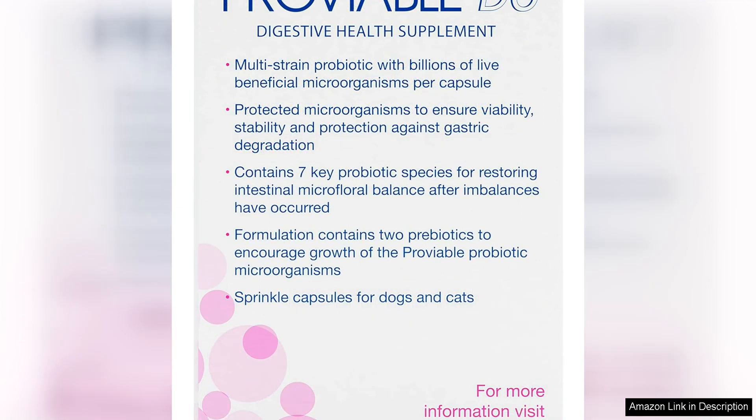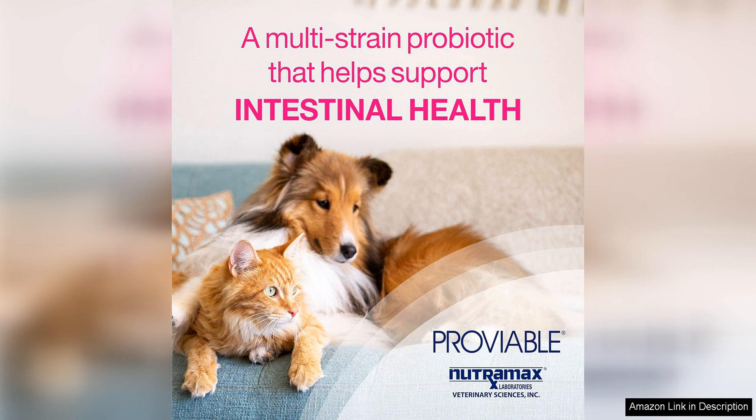One of the standout features of this supplement is its unique blend of probiotics, including seven different strains to support a healthy gut flora. This diverse mix helps to promote better digestion and nutrient absorption, leading to overall improved health and well-being for your pet.